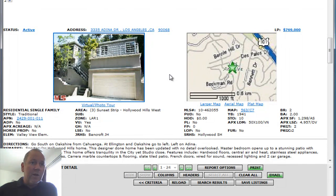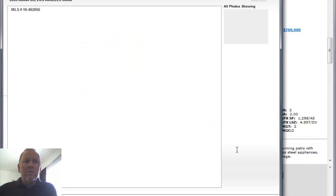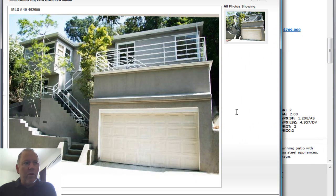The next property: 3335 Adena Drive. There's the Hollywood Freeway right there in the Cahuenga Pass, so this is just off the pass. Built in 1941, $769,000. Two bedrooms, two baths, 1,298 square feet on a 4,957 square foot lot. There's only one picture on this one, but it's an interesting home — looks nice from the outside.